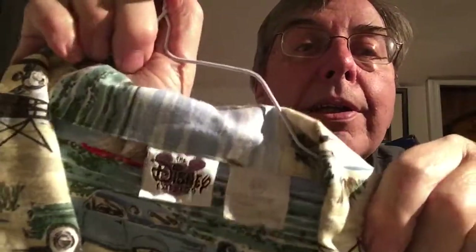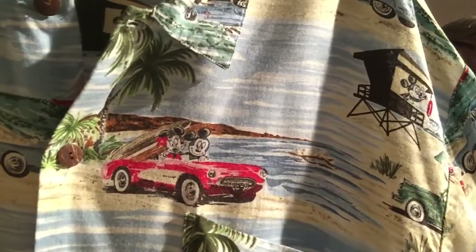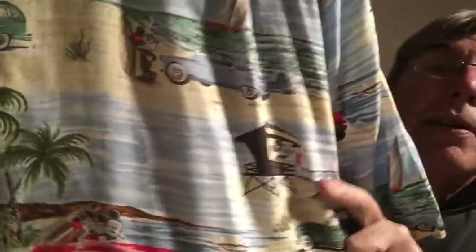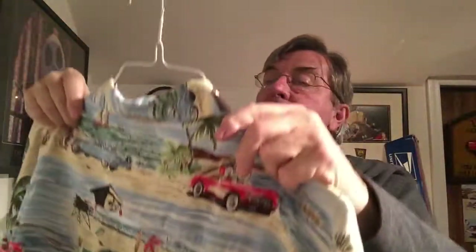This is a Disney catalog shirt from the Disney catalog, which is no longer happening. It's XXL. What's nice is you have Mickey and Minnie in a vintage Corvette on the beach, and then you've also got a Thunderbird with Minnie Mouse, Mickey in the lifeguard station, and Woody wagons. It's a nice rayon shirt in great shape with coconut buttons — very soft. I think this will do great.